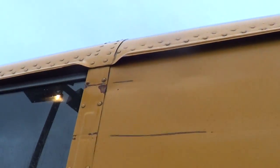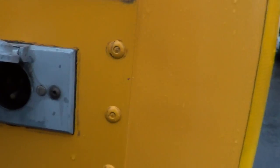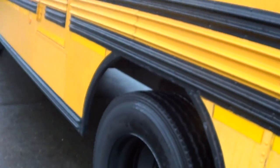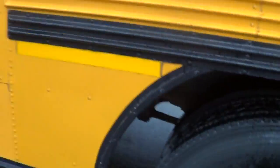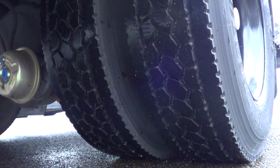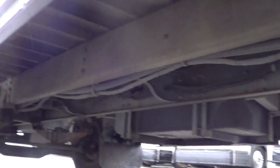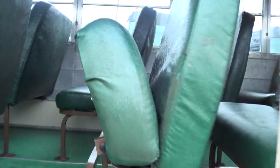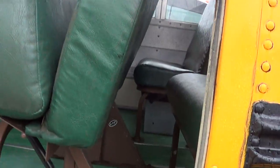There's the rear emergency window hatch. Body and paint — pretty sharp looking bus, does have some dents and scratches. Engine block heater right here — on those cold mornings or cold nights you can plug her in and she'll fire up real good. Driver's side rear duals there. Let's open up this emergency roof hatch and look at the inside. Looks pretty sharp.